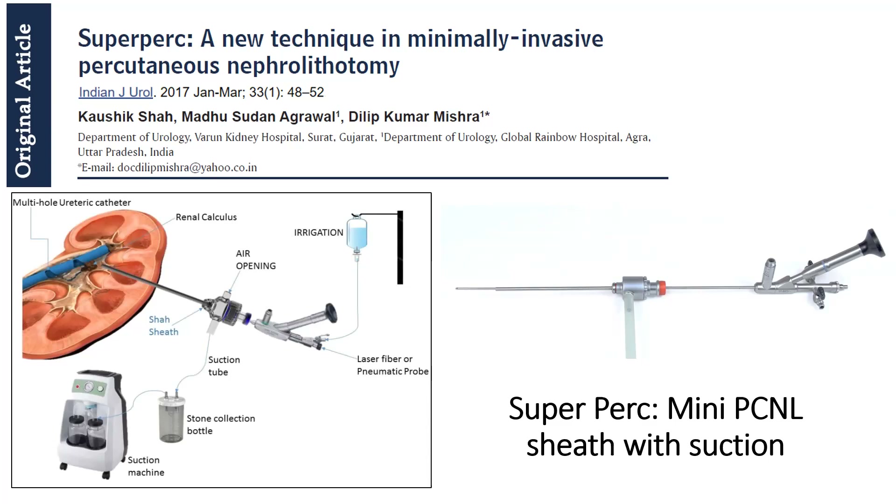The irrigation inflow goes through the nephroscope and the suction is connected to the outflow attached to the access sheath, which is attached to a suction bottle. This mechanism works very efficiently, and we use a multi-hole ureteric catheter for retrograde irrigation as well to assist the irrigation mechanism.